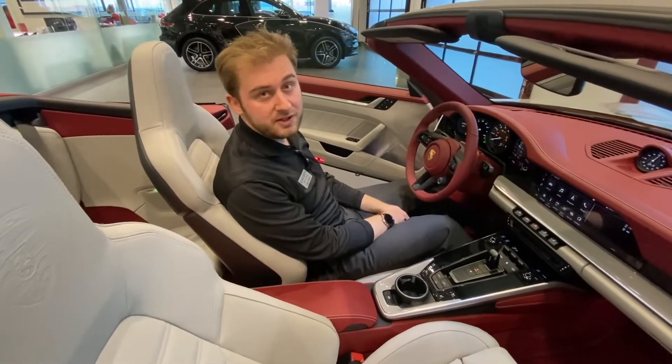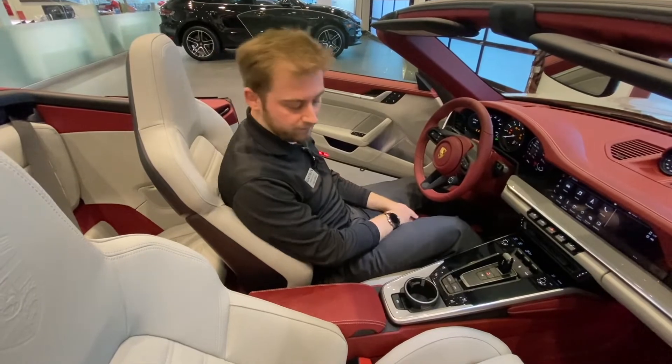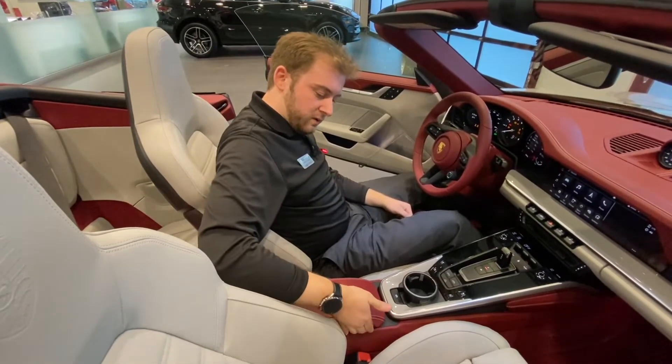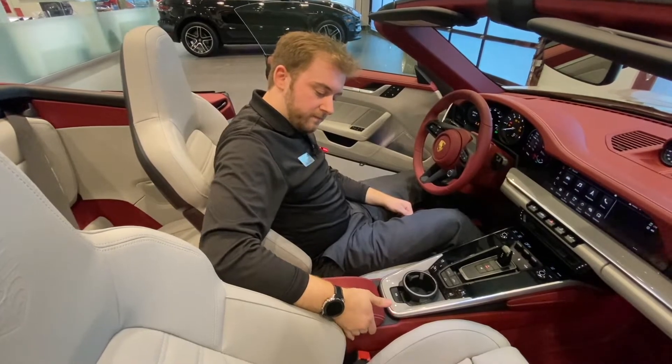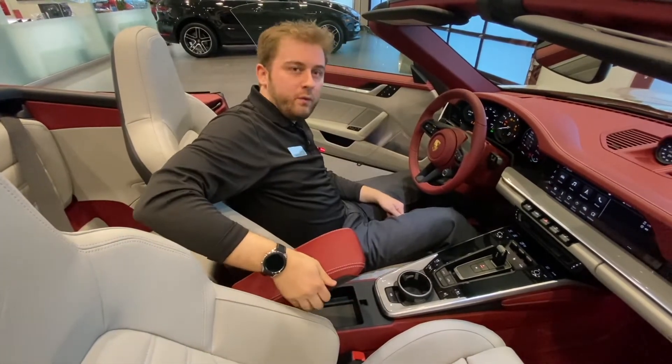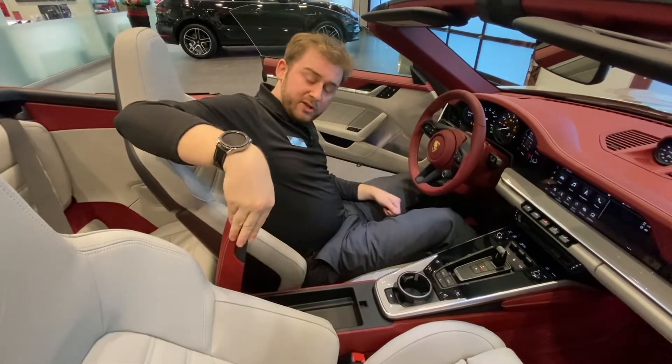I'm going to show you really quick how to open the center console in one of these vehicles. On the passenger side, there's a button to my right. I'm going to press that button and that'll begin the process of lifting the center console. It opens about halfway and I can force it to open the rest of the way just by pulling it up.